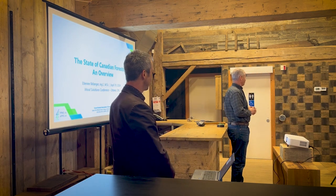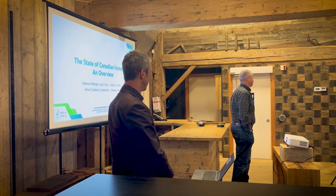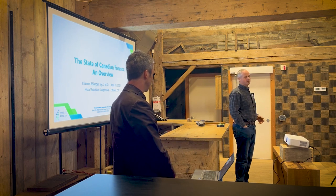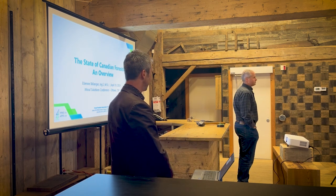Thank you very much for coming today. We are going to talk a little bit about forests in Canada. We're hearing a lot more about forests and wood. Those in the architectural design community probably hear a lot about mass timber and cross laminated timber, or structural timber.